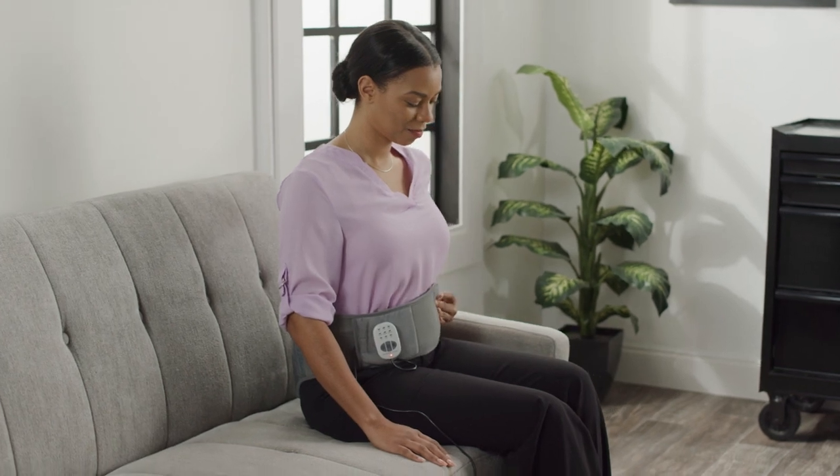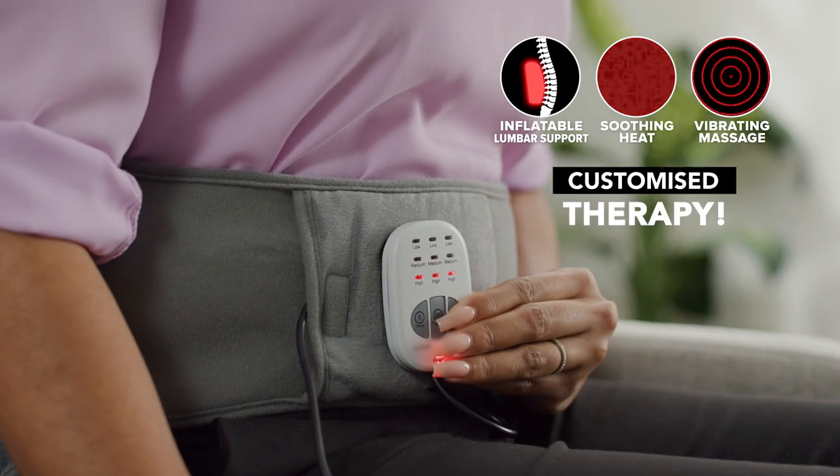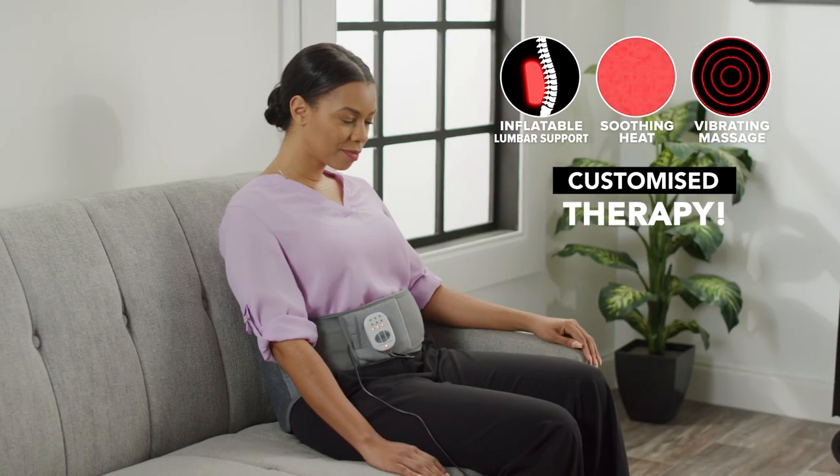Simply place Calming Heat Back Wrap around your waist, inflate to the proper level of comfort, and adjust the heat and massage settings to exactly what you want.